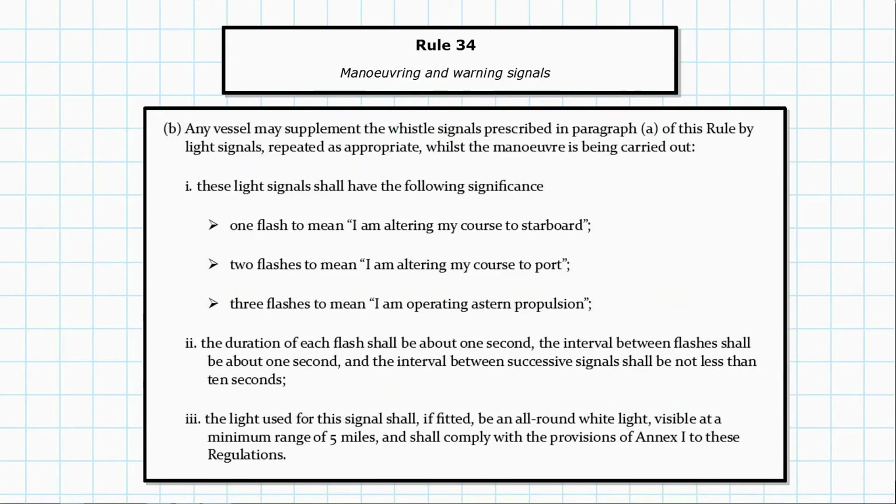Paragraph B says you can supplement those whistle signals with light signals, and they carry the same meanings. One flash means altering to starboard, two flashes to port, and three flashes astern. The duration needs to be about one second, the interval between flashes about one second, and the interval between successive signals not less than ten seconds. This ties in with the definition of one short blast, which is a blast of about one second duration.